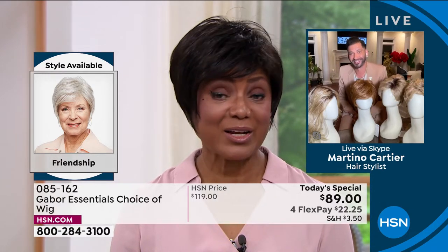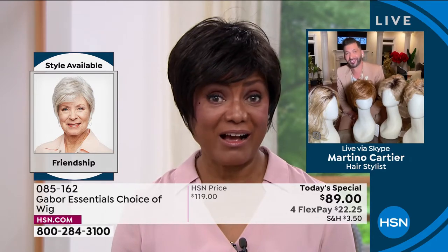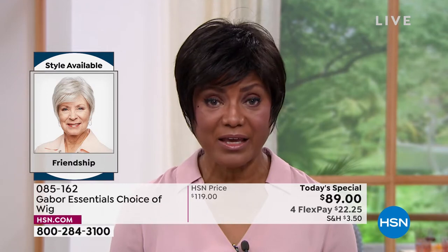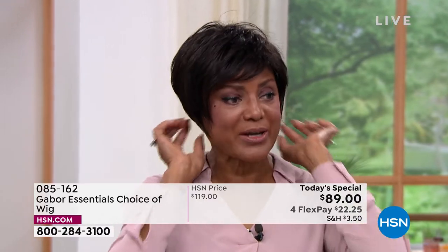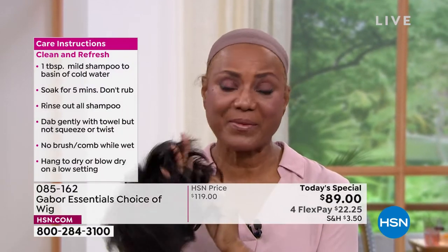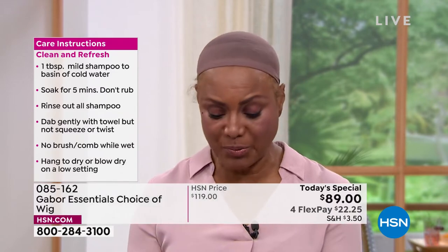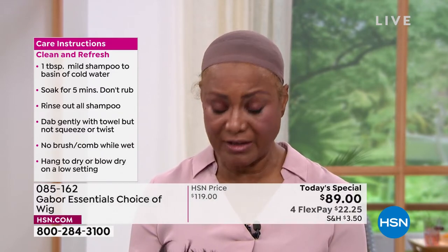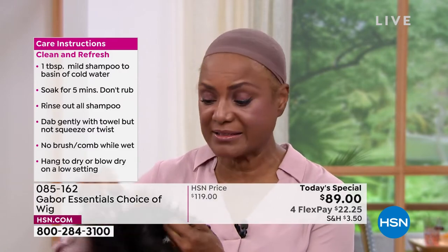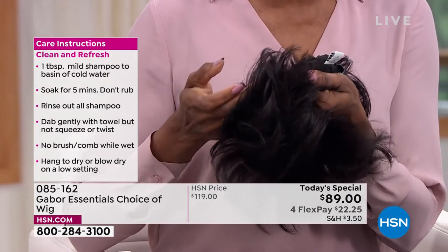Well, for me, since I wear wigs all year round and we live in Florida, it gets pretty hot here. The other wigs I used to wear were so heavy. What I like about Gabor — I'm just going to take this off and show you — is that it's breathable. I love that. And another thing is that I have a small head, so I love the fact that it has these tabs. You can just pull them in. It's adjustable, and that works for me — and it works for my sister too because her head is a little bit larger.